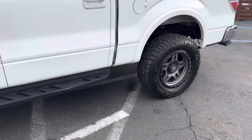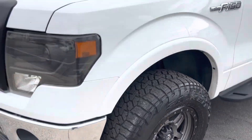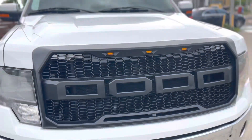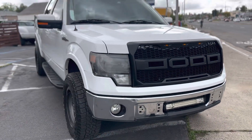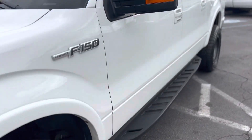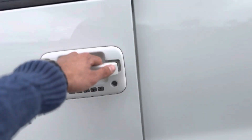Tires are pretty much brand new Falcon Wildpeaks — I think we installed those about 10,000 to 15,000 miles ago. I'll show you the engine bay in a second. Raptor front end and headlights — all of that was replaced by us and installed in the last couple months.